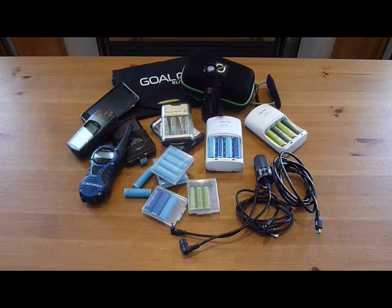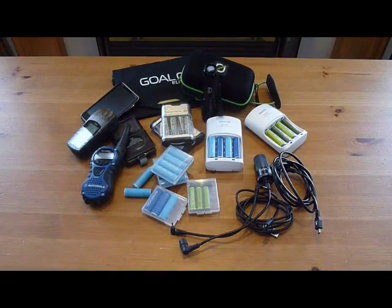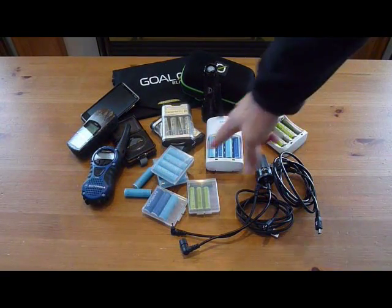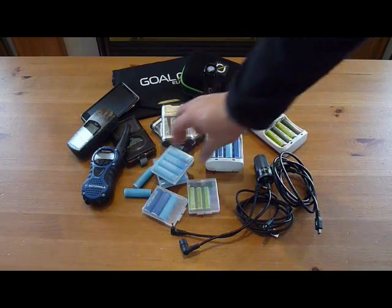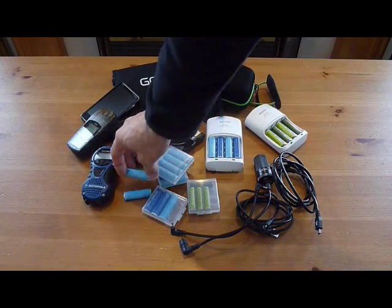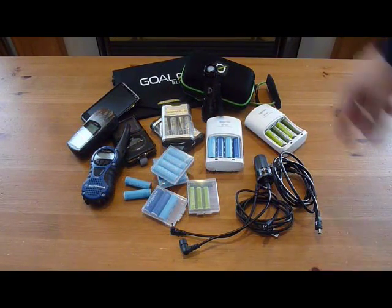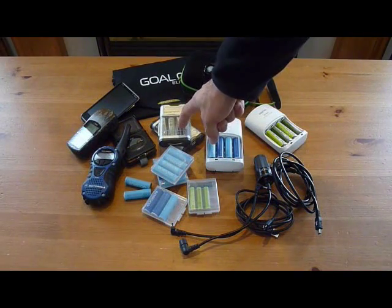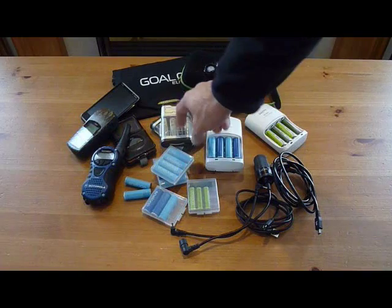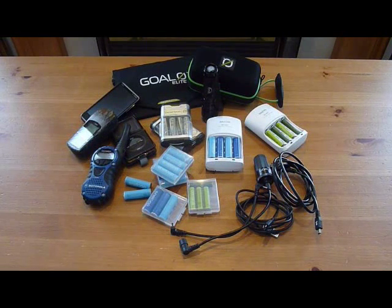A lot of stuff here are things that I bought from Costco. I think I even bought this Motorola — a pair of these Talkabouts — from Costco, a few years ago. So these Eneloop rechargeable batteries, they're made by Sanyo. And I also bought this Goal Zero solar setup. It came with a solar panel, a little rechargeable battery pack, and an external speaker, plus a few cables to plug into things you might need to recharge.